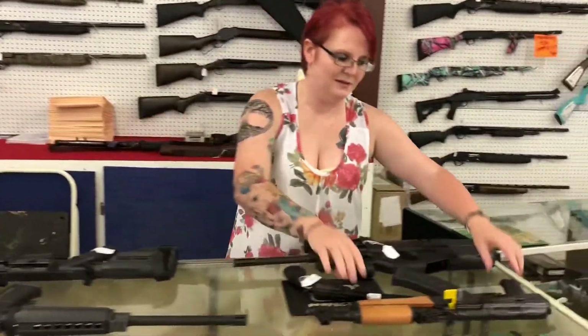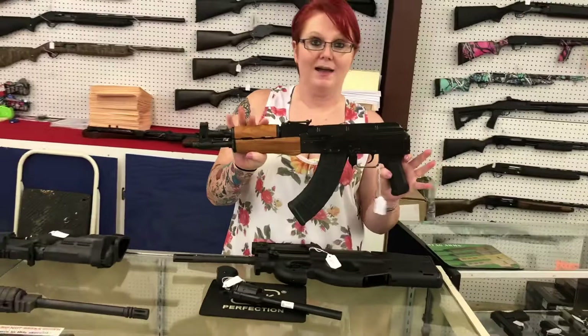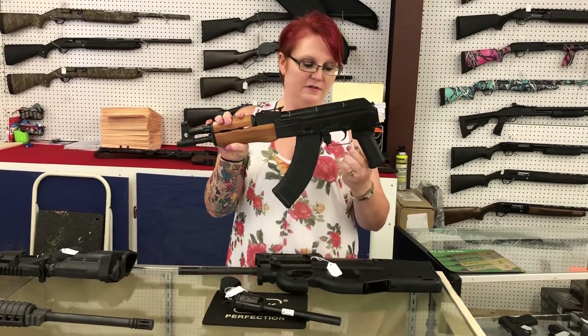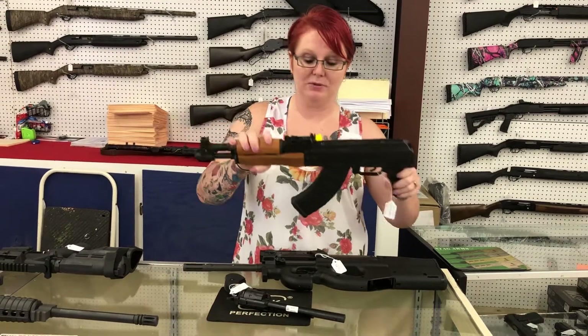New guns. Dracos are back — 7.62x39. They are technically a pistol, don't forget that. These are only $6.20 plus tax.